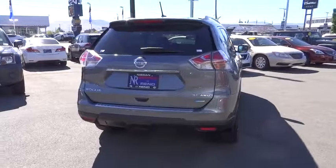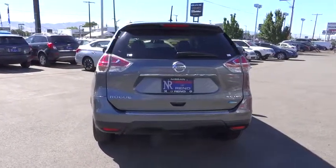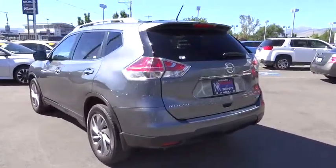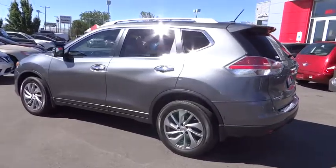Bluetooth, adjustable steering wheel, power steering, cruise control, four-wheel disc brakes, AM FM stereo radio, rear defrost, MP3 player, bucket seat, power door locks, CD player, power windows.